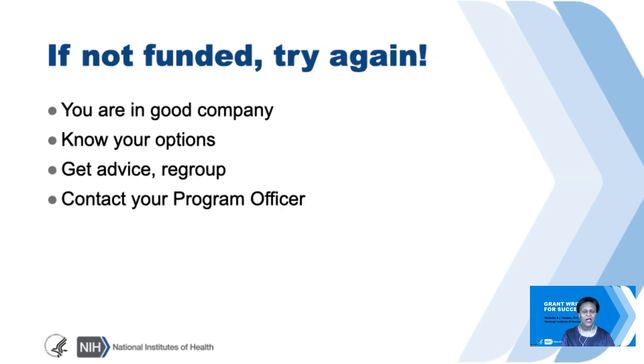So if you're not funded, try again—you're not alone in this process. Know your options, which you can find out about through your program officer. You can talk to colleagues—just reach out for help.